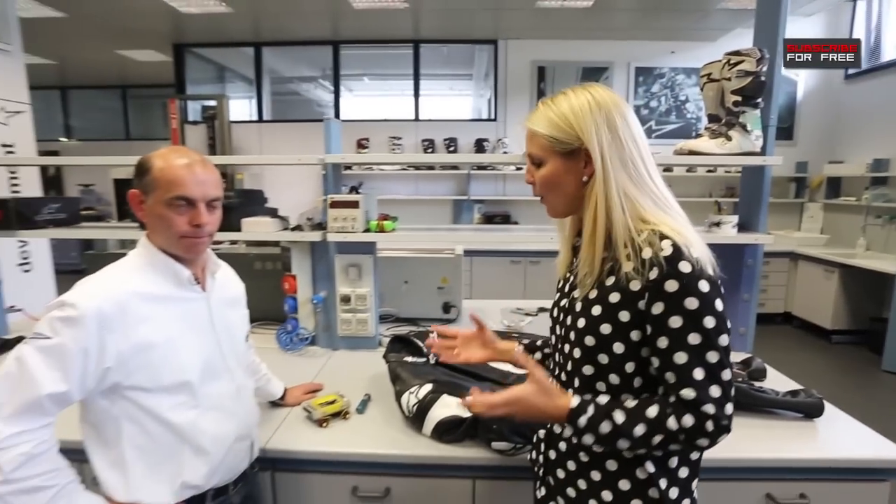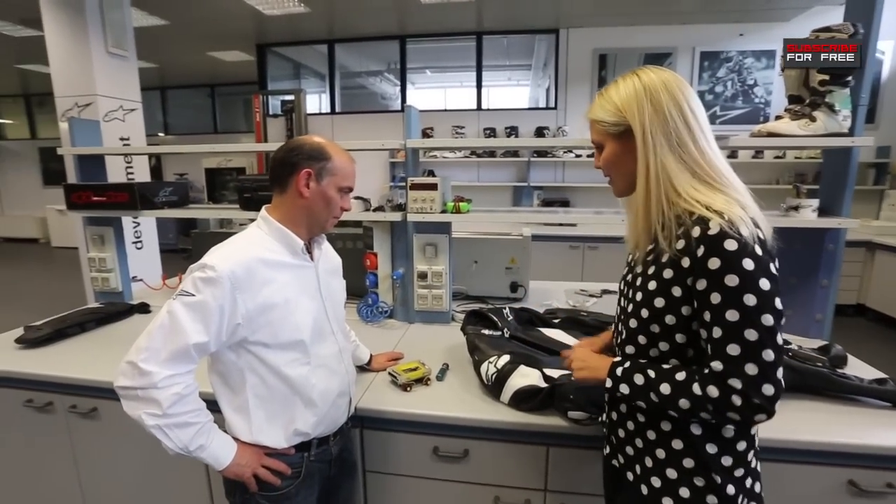We've heard a lot about airbag technology in MotoGP recently, with a lot of riders coming off because of crashes during races but being able to get back on because of the airbag. So we've come to Alpinestars, their factory in Italy, and Jeremy is going to explain how this amazing airbag technology works.